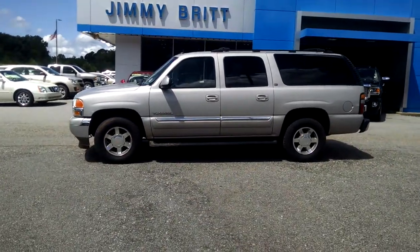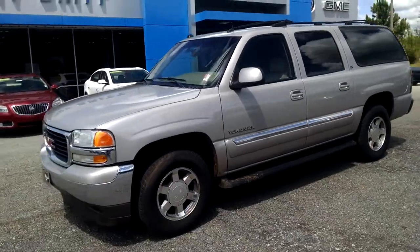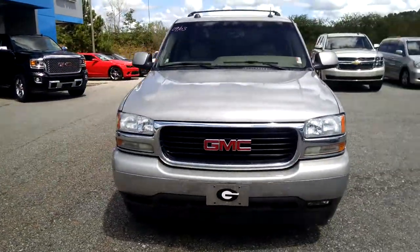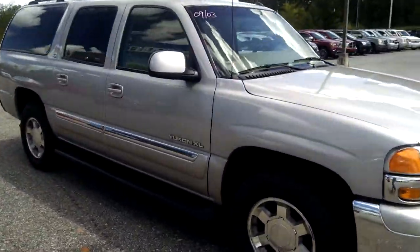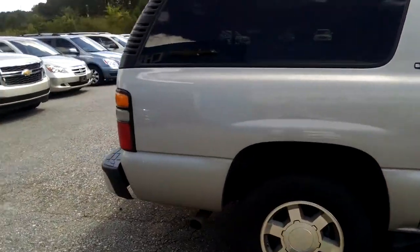Hey Mr. Webb, this is Brandon over at Jimmy Britt Chevrolet, and this is your 2005 Yukon XL. Very, very good shape, like I told ya.